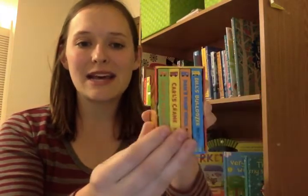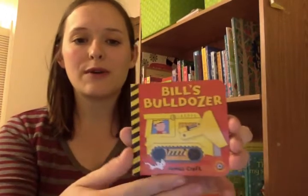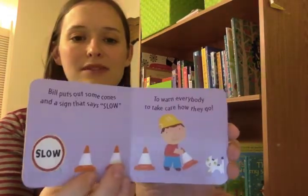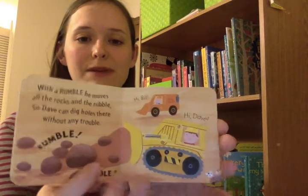This is the Mini Machines box set. It comes with four mini board books. They are really small books, as you can see compared to a larger book. Each board book is great for little hands. It tells a complete story about a construction worker — this is Bill's Bulldozer. These books fit in my pocket and go great in a diaper bag or for the car seat.